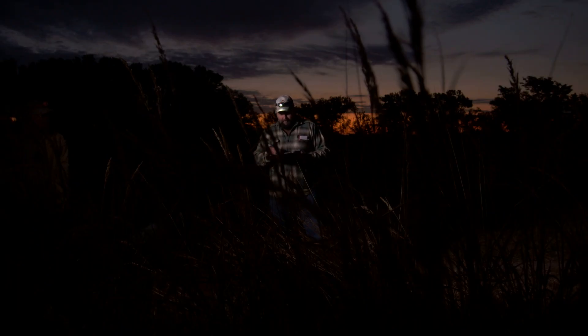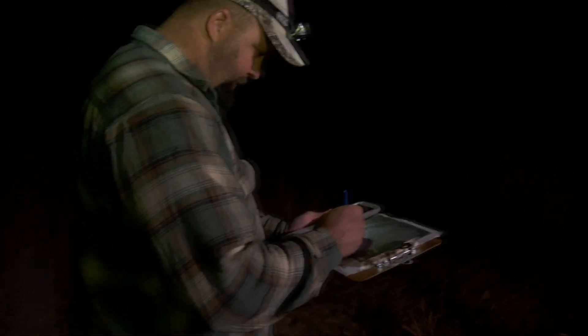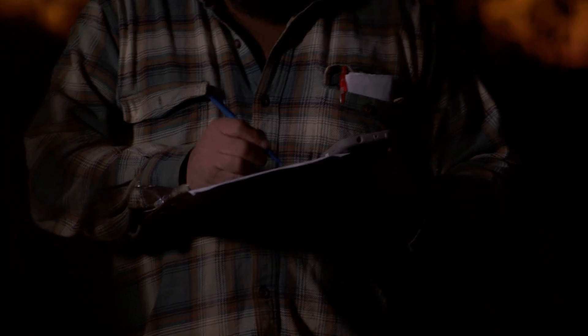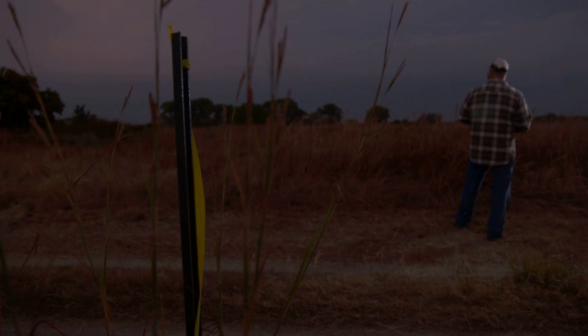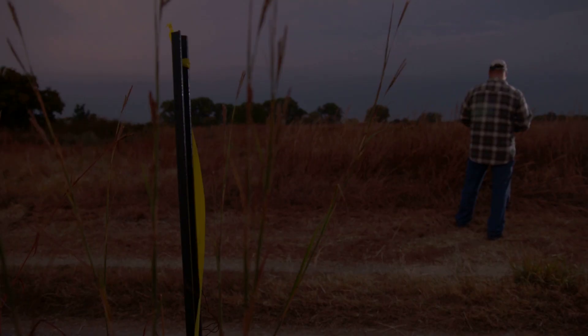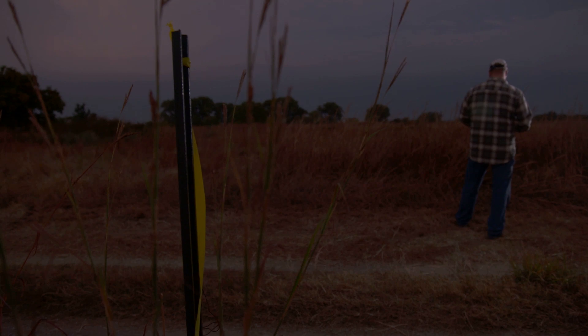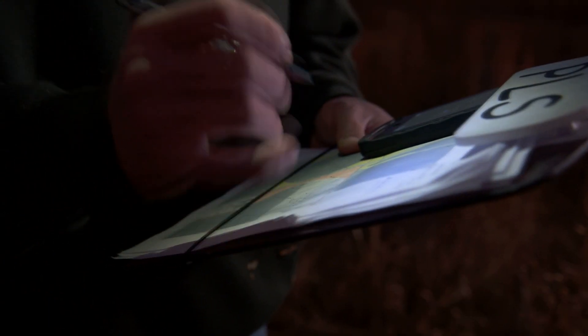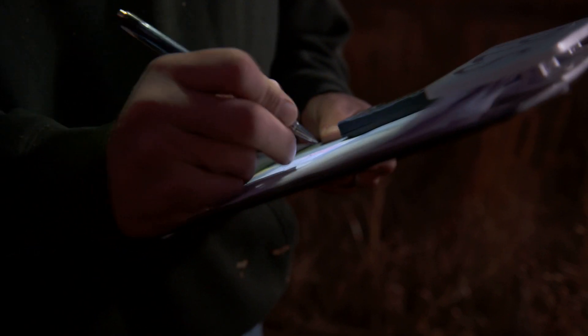So here we are at 6:55 and birds are already calling. And it's all you can do to keep up. I'm a believer in not worrying about accuracy when things are this busy — I worry about getting it on paper first. I want to capture the event, capture the observation first, and worry about accuracy later.